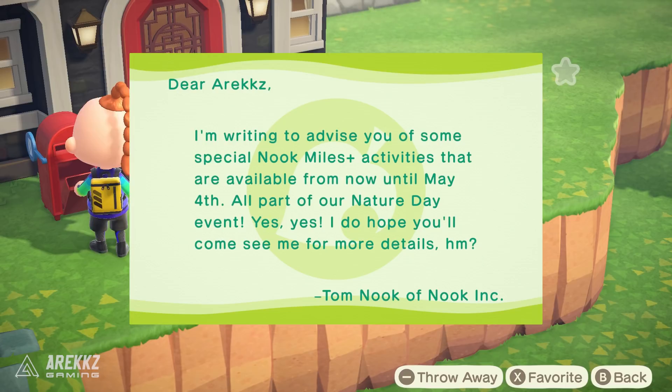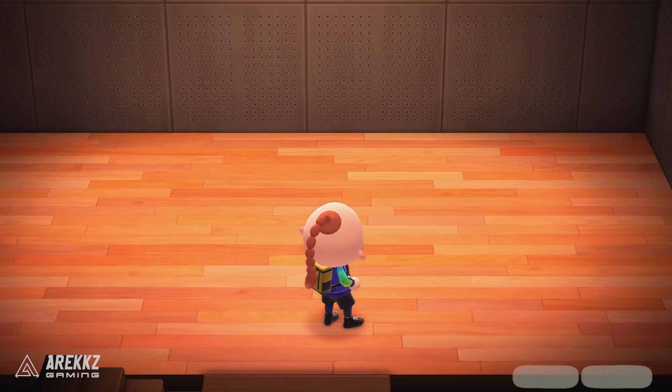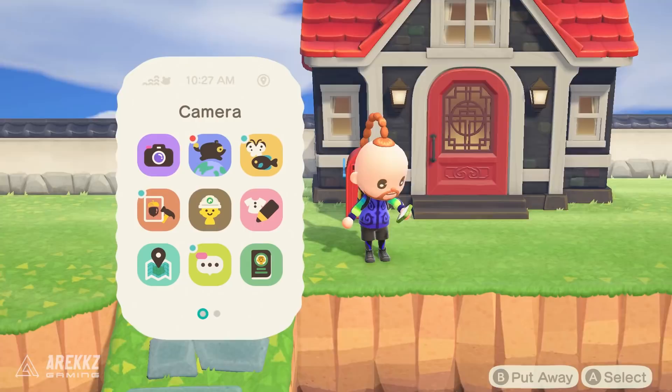That aside, they also gave us a little present. If you go into your house, from the Bank of Nook we got a little rug which is actually a bag of bells — it looks kind of cool if you want to have that ultimate baller pad with a money rug on the floor. And also from Nintendo they gave us a world map.